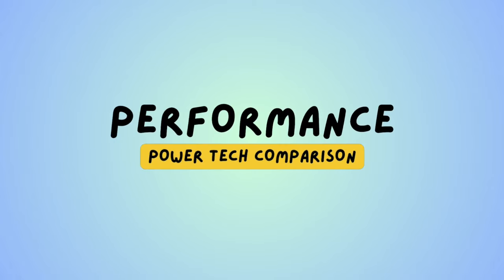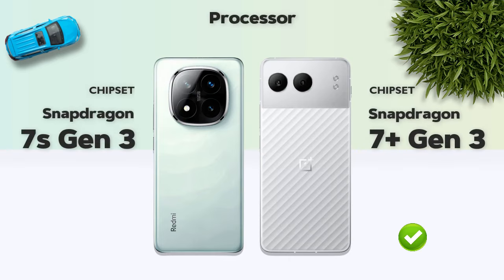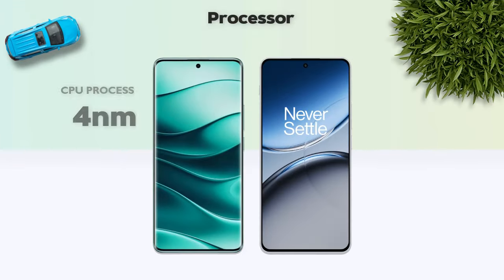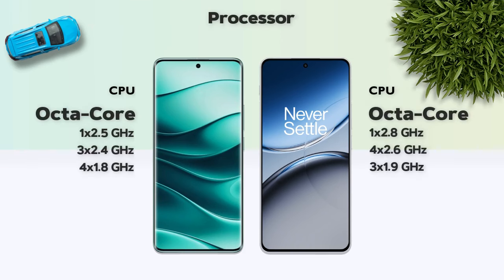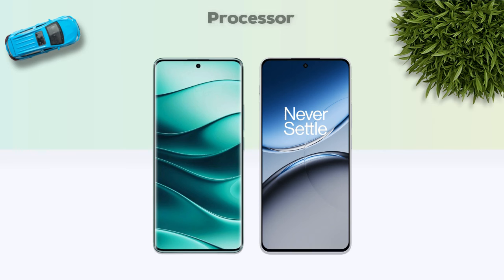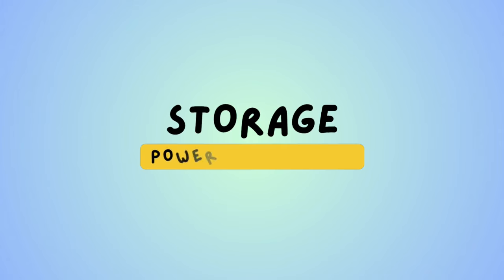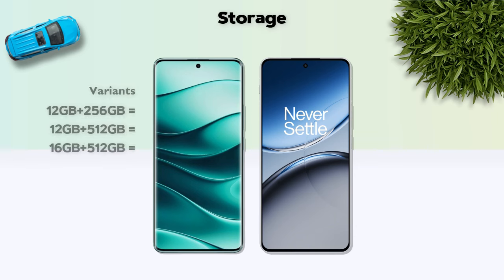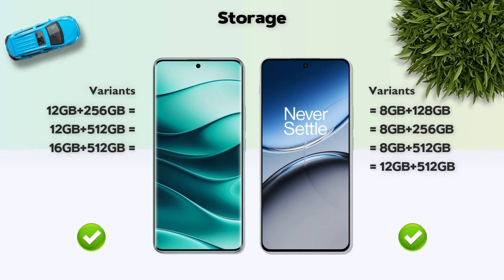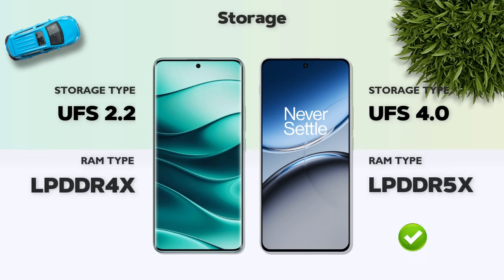Performance comparison: Snapdragon 7 Plus Gen 3 is better. Both models use a 4-nanometer processor and both are octa-core. GPU: Adreno 732 — OnePlus better. Storage: both models have similar variants, with storage type UFS 4.0 — OnePlus better.